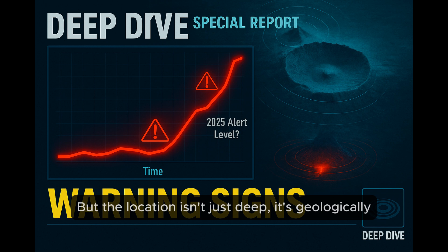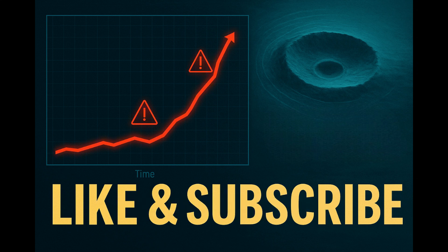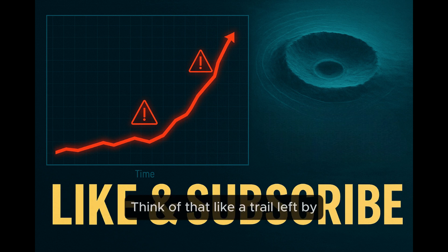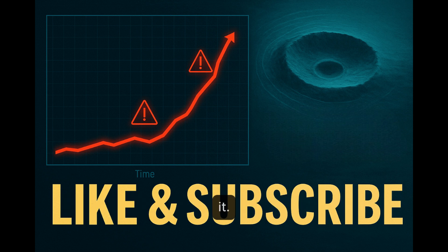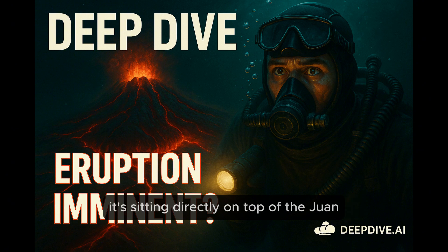But the location isn't just deep — it's geologically really interesting. Two main things, really. First, it's part of the Cobb-Eickelberg seamount chain. Think of that like a trail left by a volcanic hot spot — like Hawaii, sort of, but underwater. A plume of hot mantle material punching through the oceanic plate as the plate moves over it.